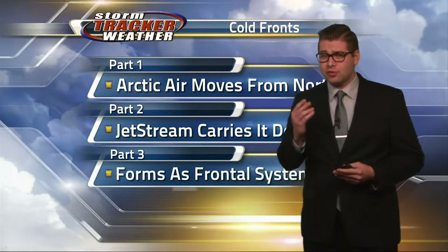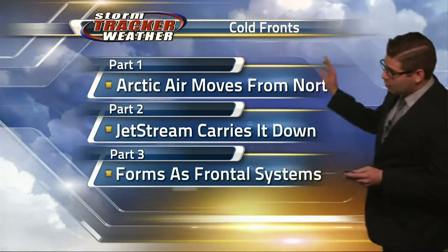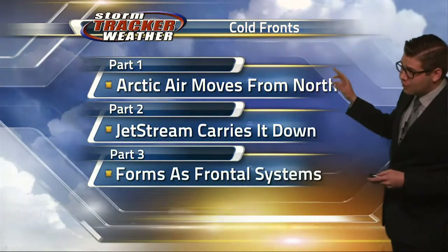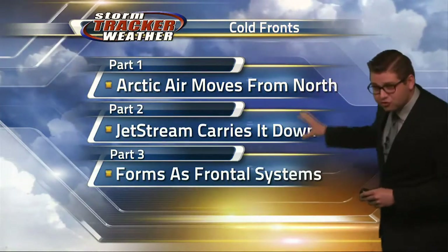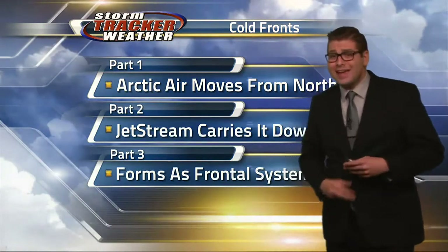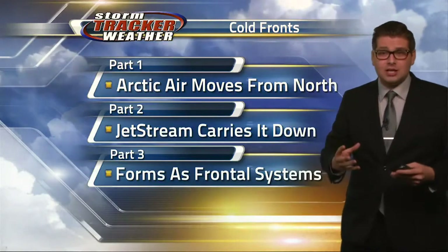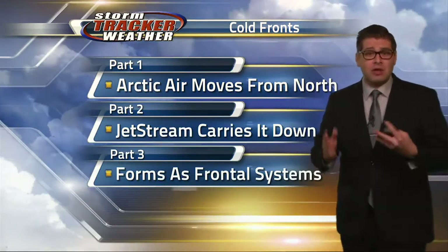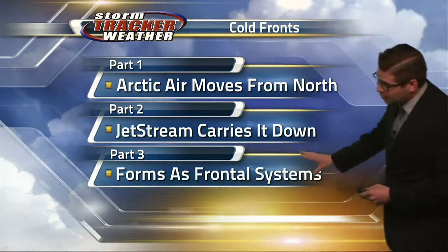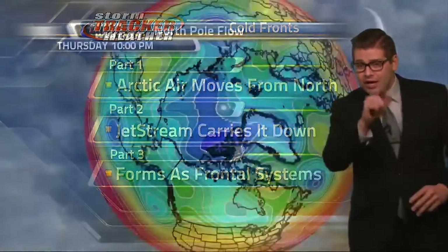It's really going to be right around the North Pole. The planet tries to keep equilibrium in terms of temperatures, and that's what causes frontal systems. Cold fronts originally start out with the cold Arctic air from the north. Then the jet streams — the polar jet streams and the tropical jet streams — start to bring it down to the warmer temperature areas, which tend to be the continental United States and even heading toward the equator. They form as frontal systems because they typically clump together.